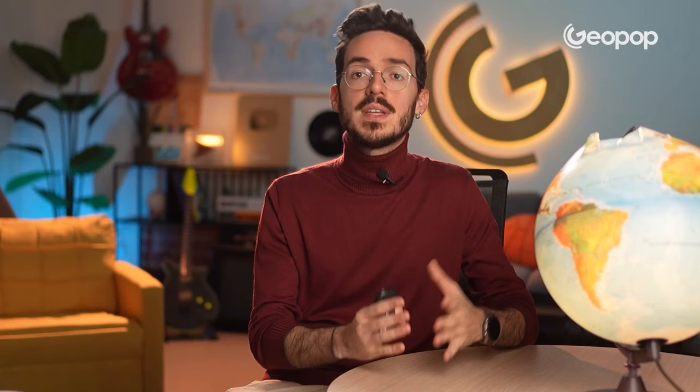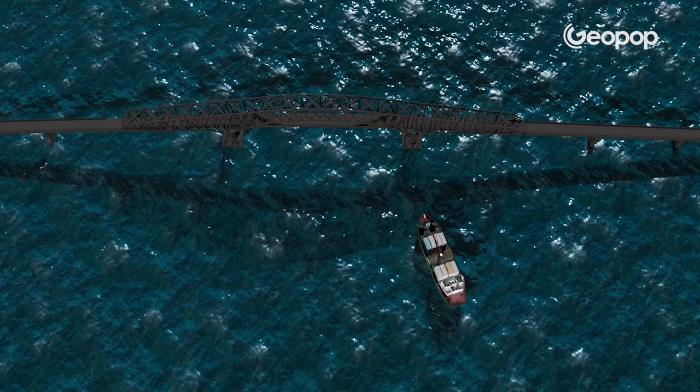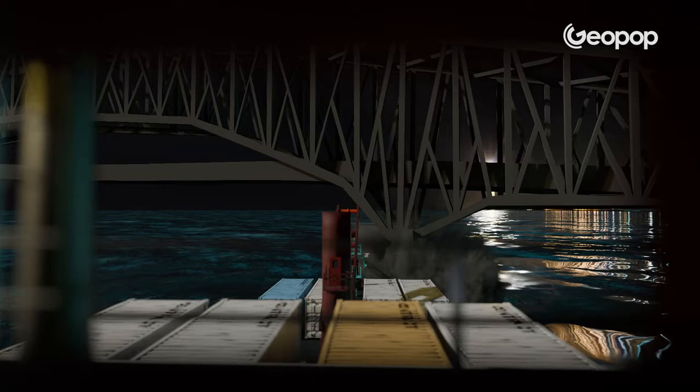Shortly after the ship left, the lights went out for several seconds and smoke began to come out. Then the lights came back on, went out again, and after a few moments the collision occurred. It's interesting to see that the last time the power went out, the ship also started to turn, hitting the bridge pylon.